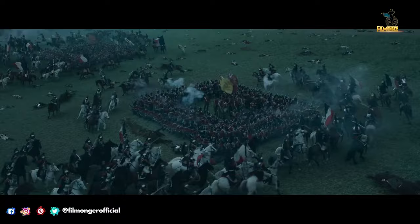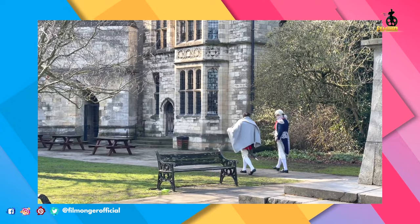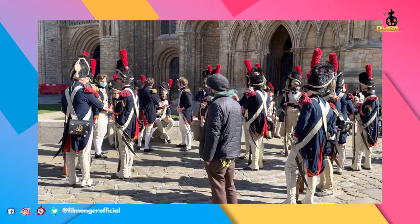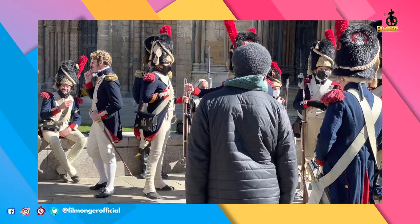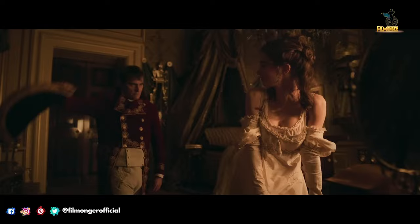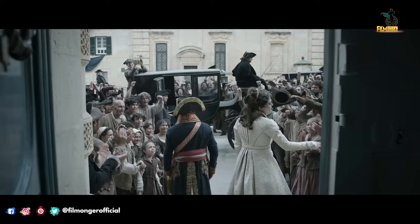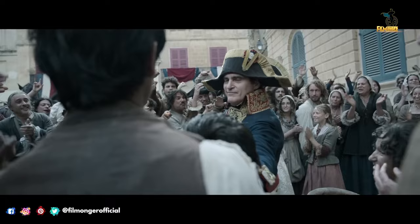Scott is really trying to tell two stories at once, which barely overlap. There is Napoleon the shrewd commander, leading thousands of men into almost certain death in battle as he conquers a large part of the world. And then there is Napoleon the lover, whose relationship with his wife Josephine turns out to be its own tumultuous game of one-upmanship.